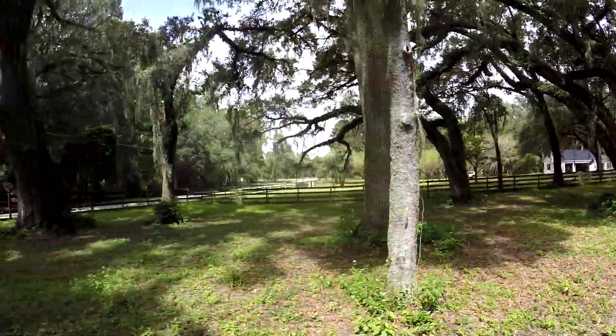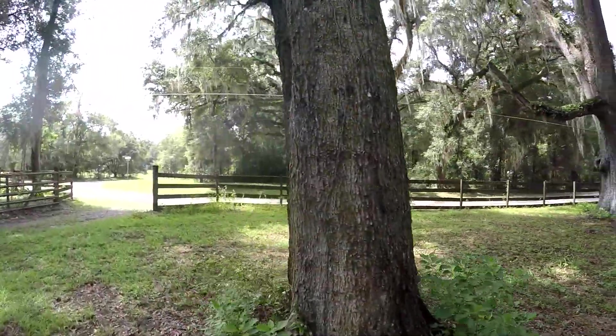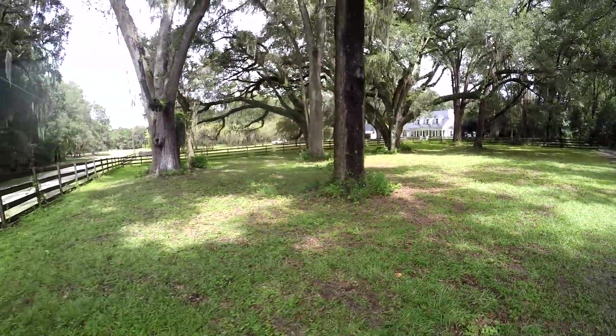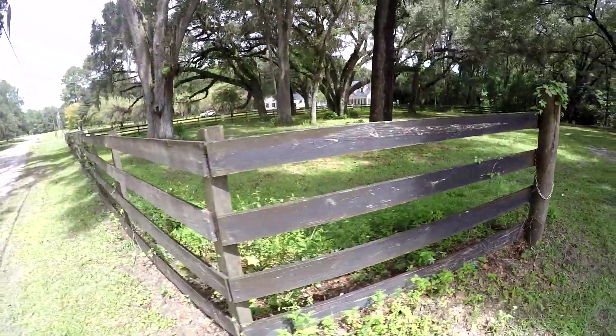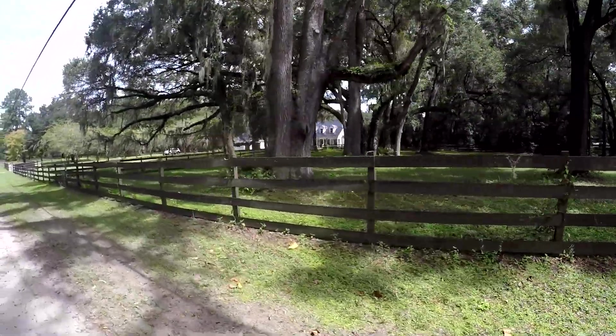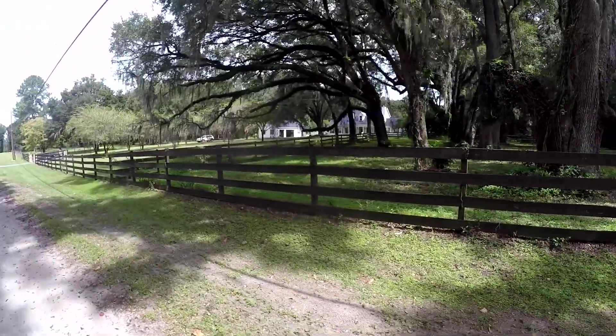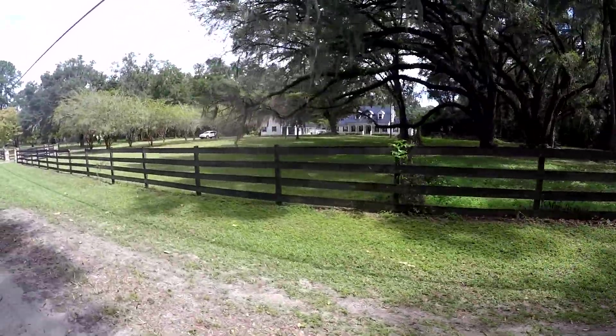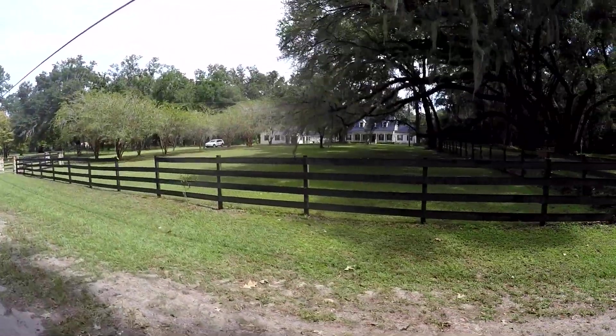It's one of the reasons we bought this property like 27 years ago — these old trees. We put a lot of work into the house this year; we put a new metal roof on that thing.